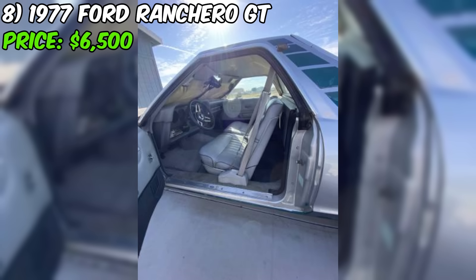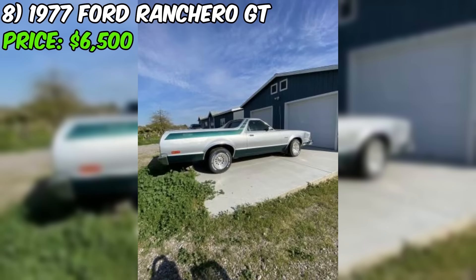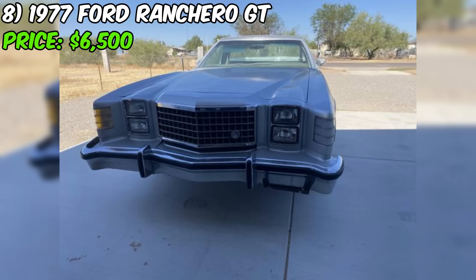Potential buyers should inspect the car in person, take it for a test drive, and have a mechanic assess it. Consider the cost and time involved in addressing the dent, paint job, and gas tank installation when determining if the asking price is fair. Overall, this Ranchero GT seems a promising classic vehicle with a good foundation and desirable features.